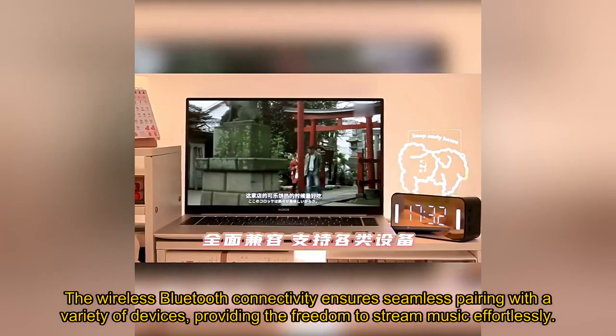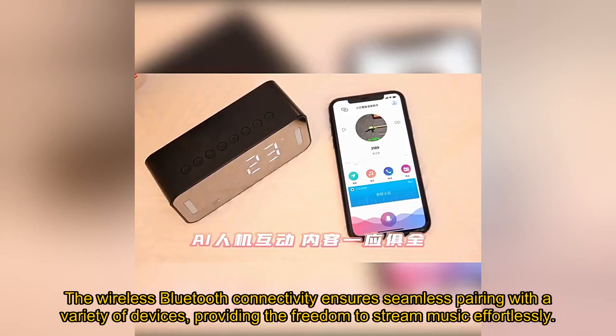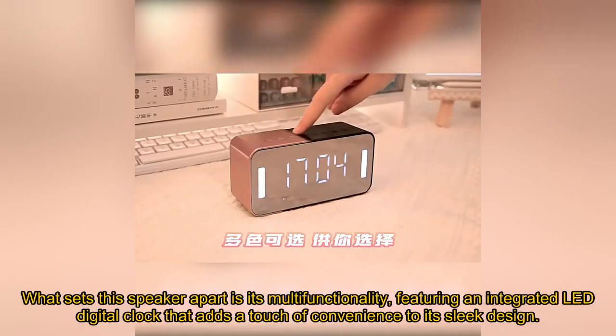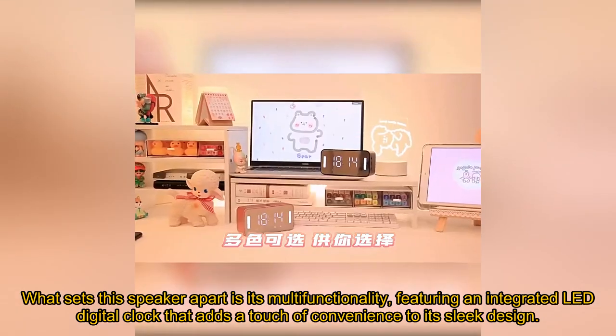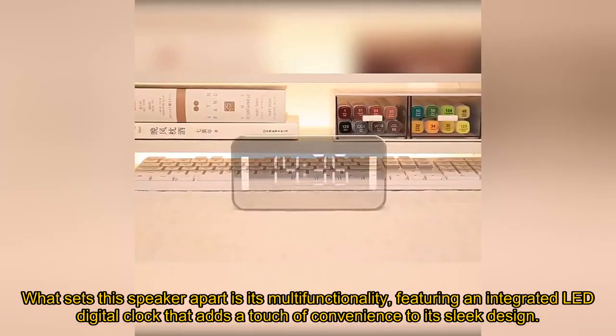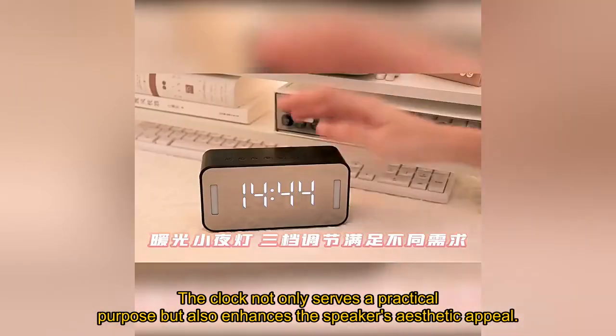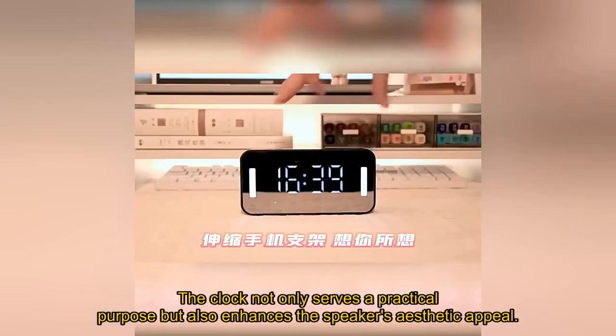The wireless Bluetooth connectivity ensures seamless pairing with a variety of devices, providing the freedom to stream music effortlessly. What sets this speaker apart is its multifunctionality, featuring an integrated LED digital clock that adds a touch of convenience to its sleek design. The clock not only serves a practical purpose but also enhances the speaker's aesthetic appeal.